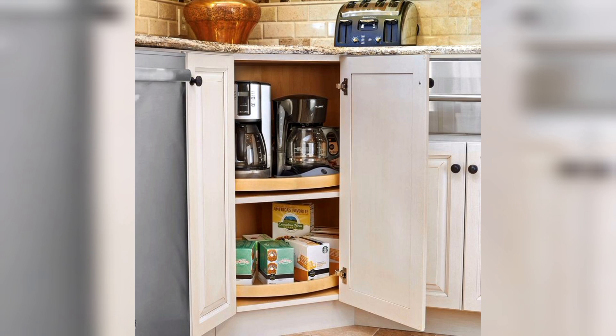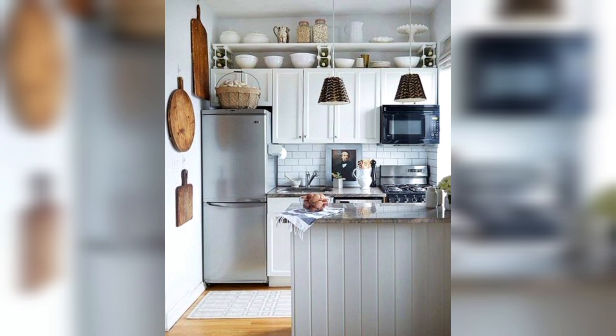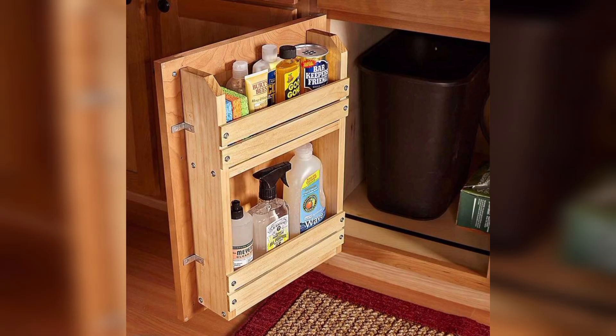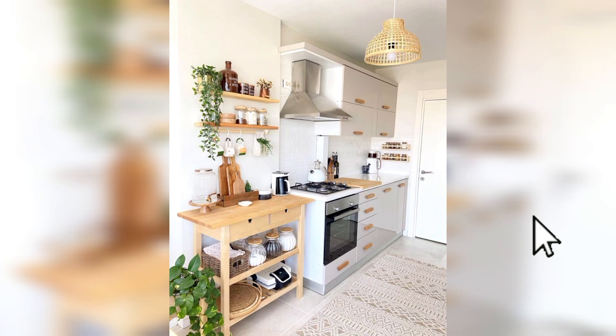Rolling cart: for extra storage, introduce a rolling cart that can serve as additional storage or a mobile workspace. Choose a cart with shelves or drawers to accommodate various kitchen items.